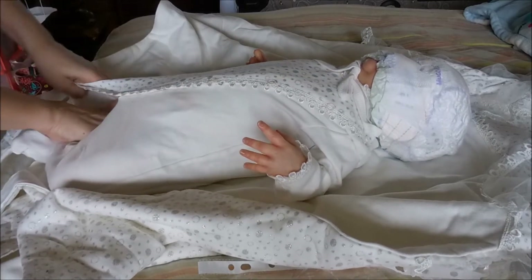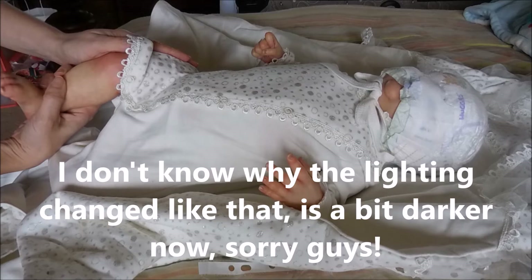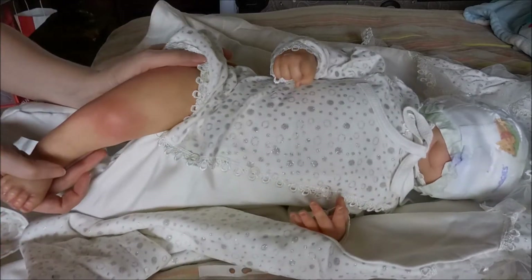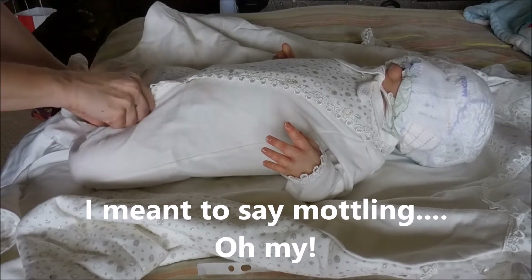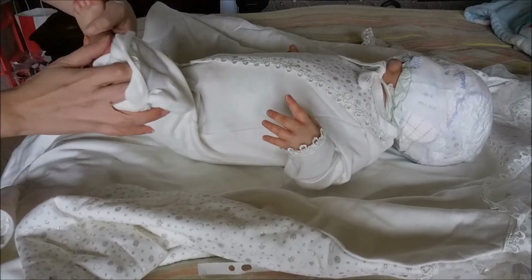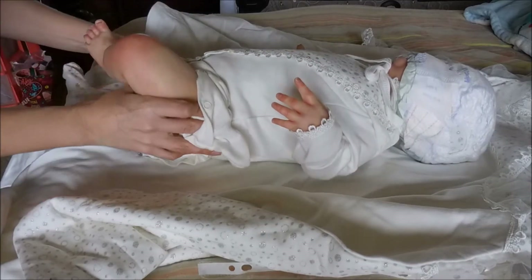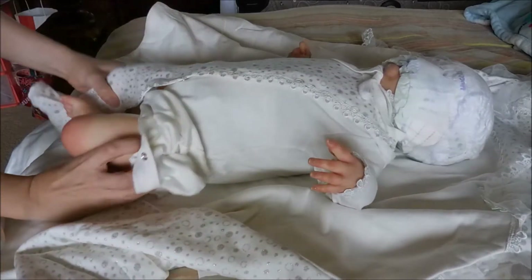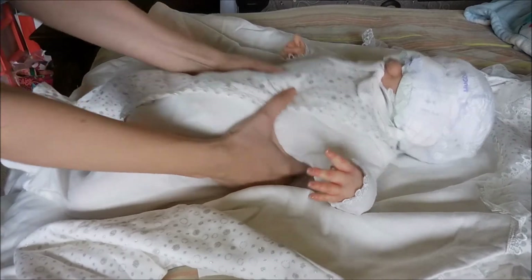Now let's see the feetsies. Okay, a lot of blotching in there — very nice. I hope you guys can see — that's a feetsie! She's pretty heavy too.